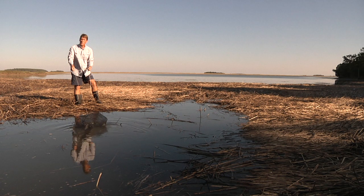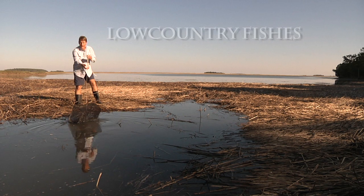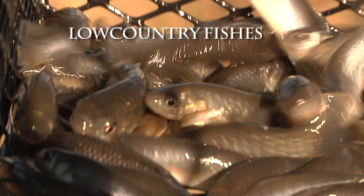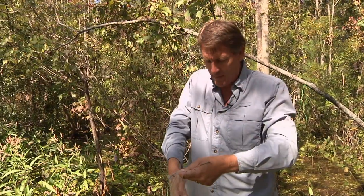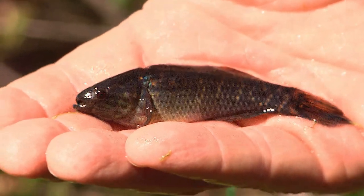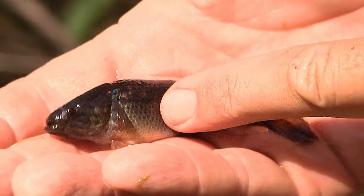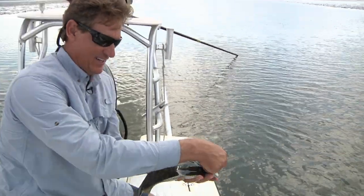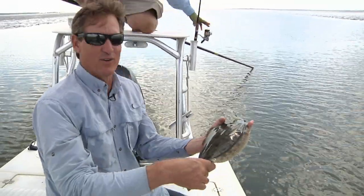Since much of the low country is covered by water at least part of the time, we're bound to have a nice assortment of fish species. These mummichogs, or mud minnows, are a good example. Great name — it's called a fat sleeper. This is a really neat little fish; I can tell by this turquoise spot right here. They can live in brackish, salt, or fresh water.